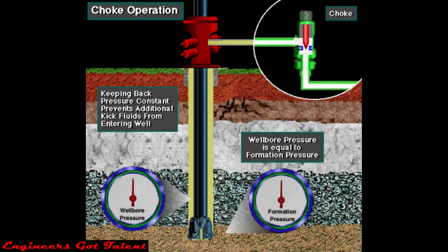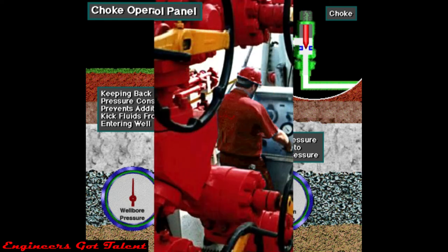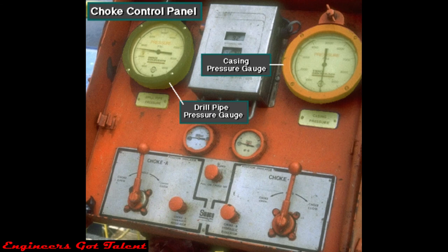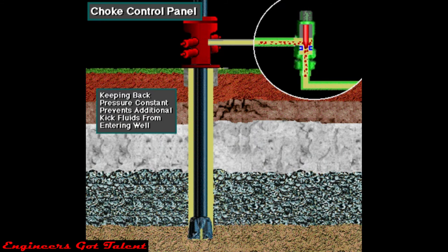This adjustment of back pressure keeps the pressure on the bottom of the hole constant so that no more kick fluids can enter the well. The driller or another crew member uses the choke control panel to adjust the size of the choke's opening as kick fluids flow through it. By watching the pressure on the drill pipe casing and keeping the mud pump at a constant speed, the choke operator adjusts the choke to maintain constant bottom hole pressure — which is essential to successfully control and circulate a kick out of the hole.